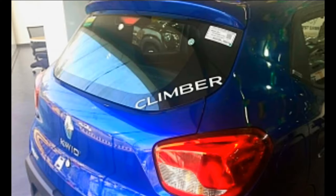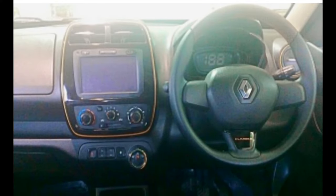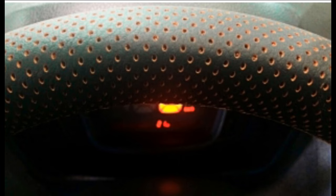Interior updates include orange perforations all over, Climber insignia on the steering wheel, orange accents on the center fascia, air vents with orange trim, and an orange trim on the gear knob. For the manual Kwid Climber, there is also new door upholstery.